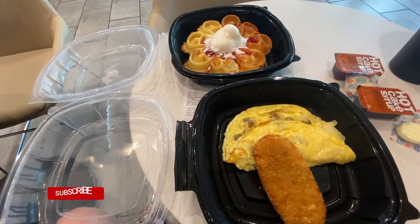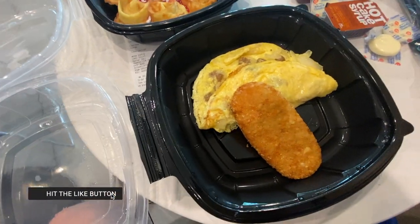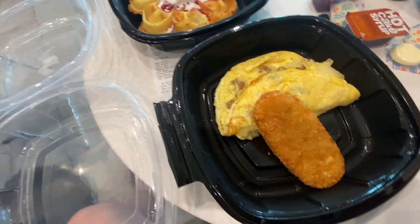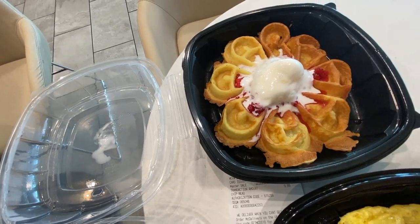Food is here — this looks fantastic! I got a sausage, cheese, and onion omelette. It comes with a hash brown, and I also got a Belgian waffle with strawberries and whipped cream.